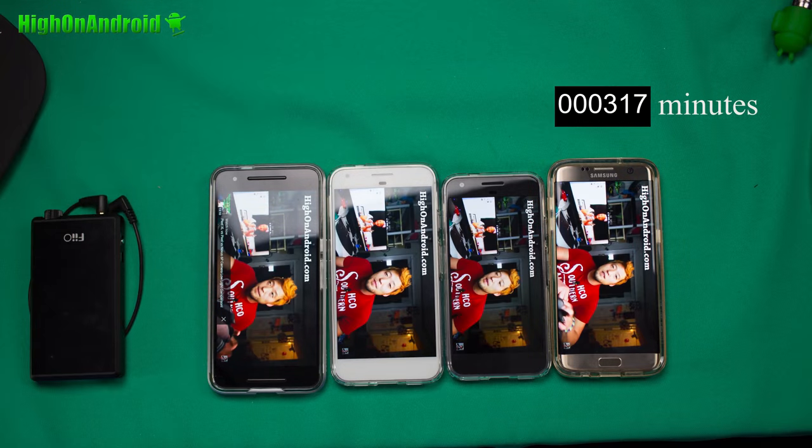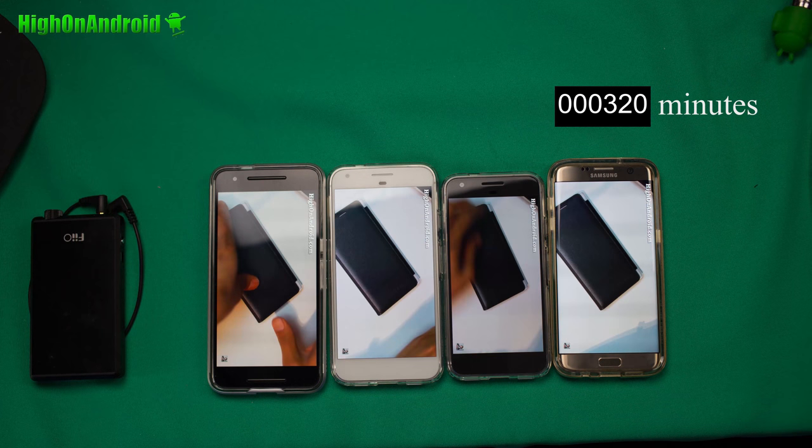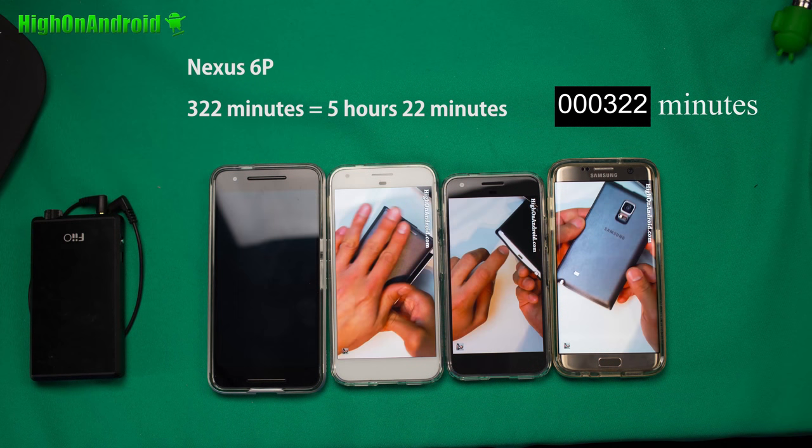The Nexus 6P ended up at 322 minutes, which is about 5 hours and 22 minutes. This is on stock Android 7.1 Nougat that I updated. This is a little bit less than 5 hours and 15 minutes on stock Android 6.0.1 when I first did the test, but of course you have to remember that the battery degrades over time, so this is about accurate.